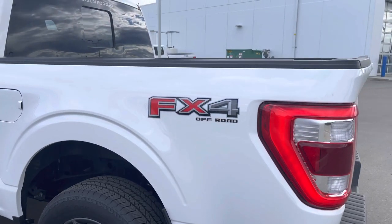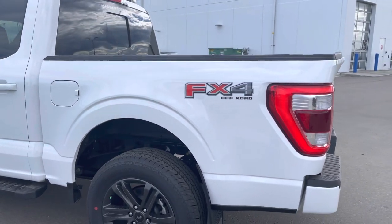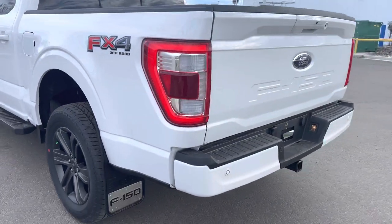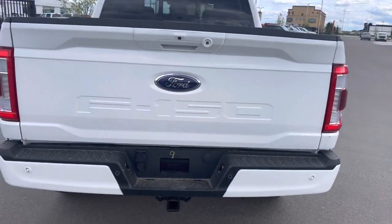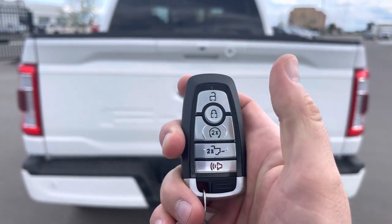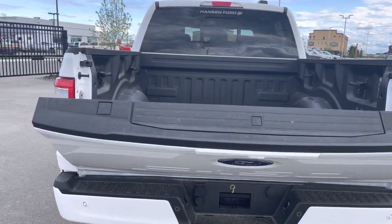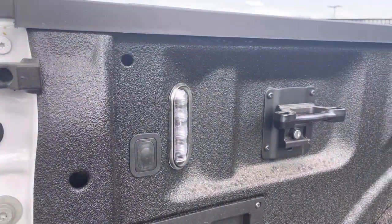It is the short box configuration, making it nice and easy to turn around. It has the FX4 off-road package giving you upgraded suspension, skid plates underneath, hill descent control, and a rock crawl mode. Coming to the back, you have color-matched bumpers, a nice backup camera, an LED light in the tailgate, and your trailer tow hitch. Hit this key and the power tailgate comes down — which is oh so nice.